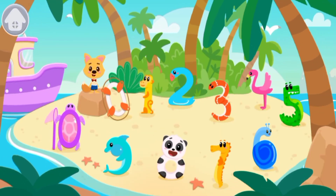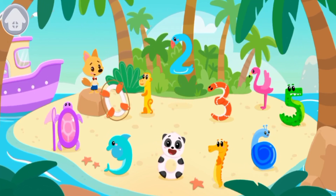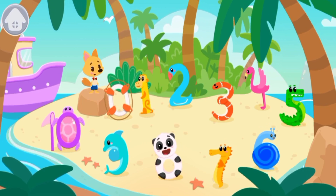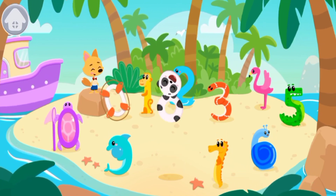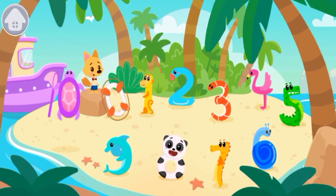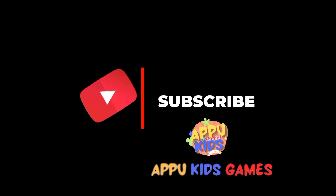We found ten lost animals. Let's count them. Zero, one, two, three, four, five, six, seven, eight, nine, ten. Ten animals.